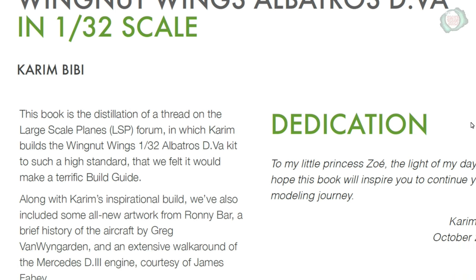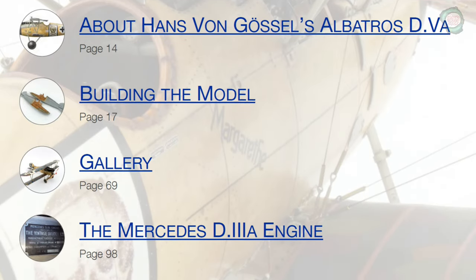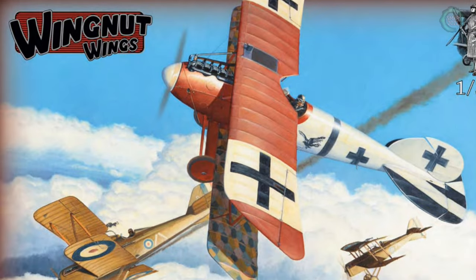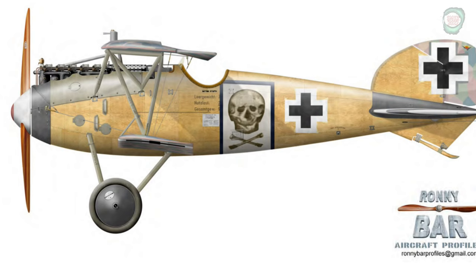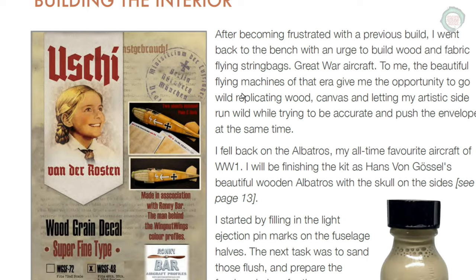Kareem Beebe has a real dedication to this build. Here is the table of contents, and of course the Wingnut Wings Albatross kit was used. Kareem Beebe is a fantastic modeler out of Beirut, Lebanon. The scheme he chose is shown here, and there are a few historical photographs included along with a fantastic guide on all the parts and supplies he used throughout the build.